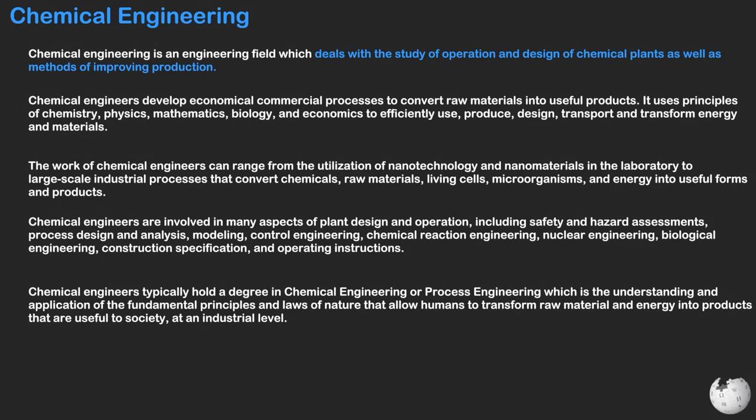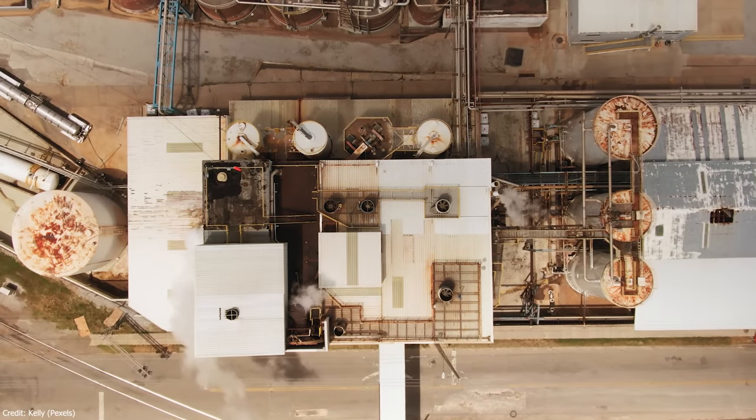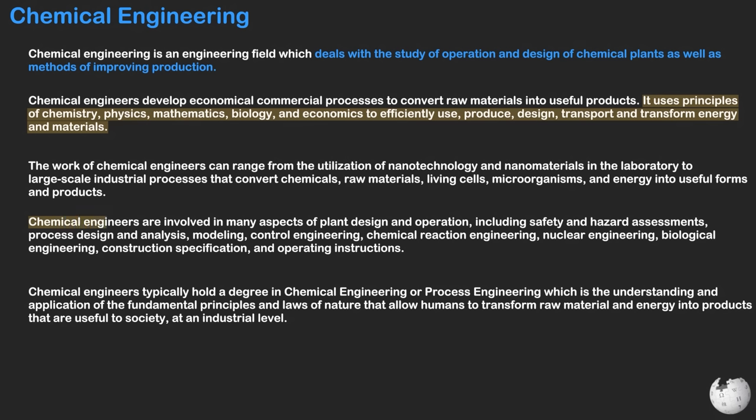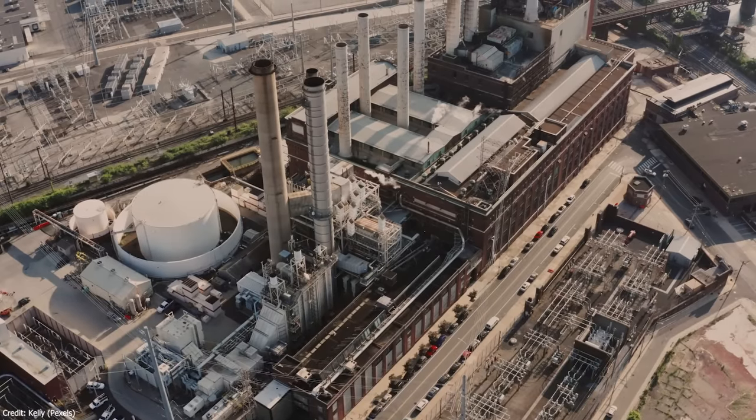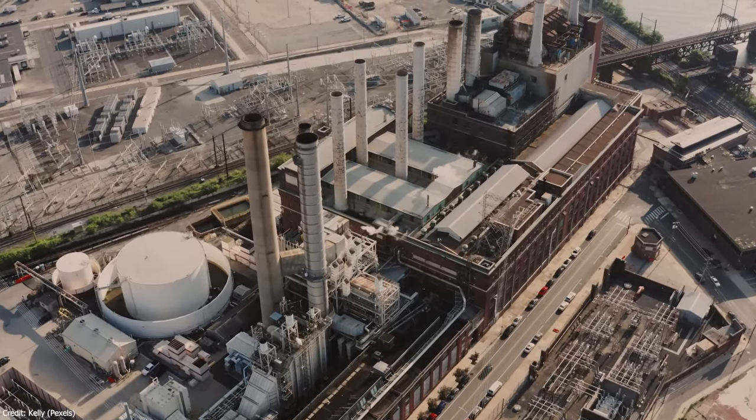Chemical engineering involves the application of chemistry, physics, and engineering principles to design equipment, systems, and processes for the production of a wide range of products through chemical transformations. Broadly speaking, chemical engineers design processes involved in chemical manufacturing. The main role of chemical engineers is to design and troubleshoot processes for the production of chemicals, fuels, foods, pharmaceuticals, and biological substances, to name a few. They're most often employed by large-scale manufacturing plants to maximize productivity and product quality while minimizing costs.